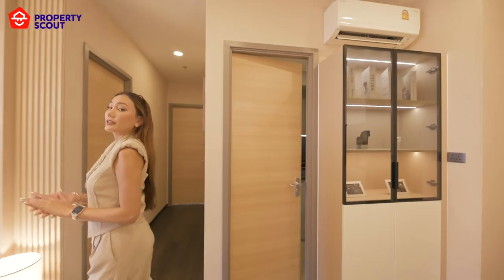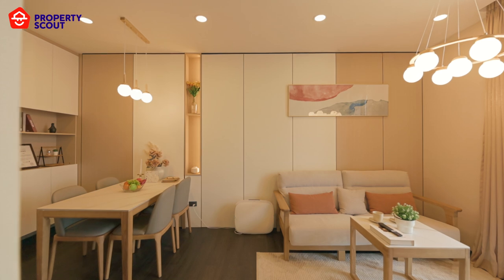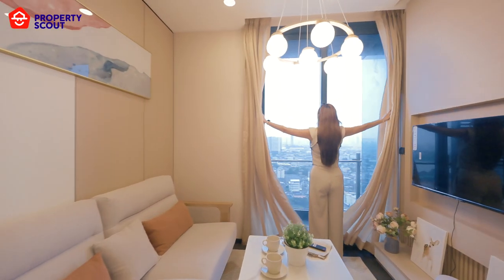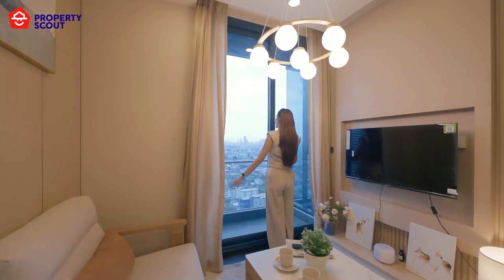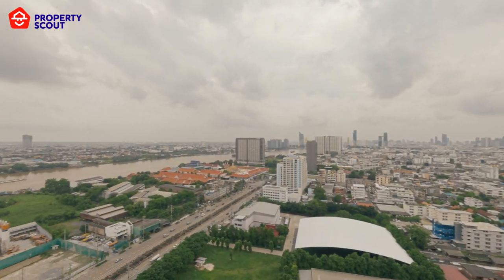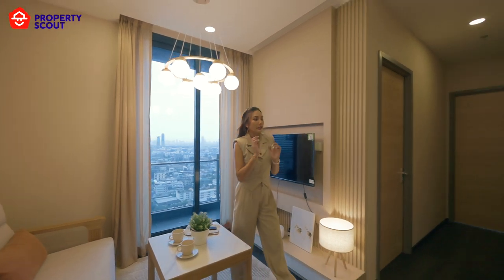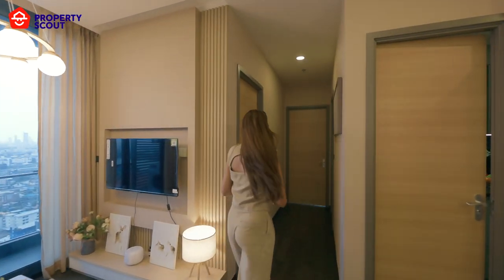The living room is very spacious — you can fit like three or four people living together in the two-bedroom unit. From the balcony, you can see Phumipon Bridge and the Chao Phraya River as well. Let's see the second bedroom first, which also has a guest bathroom.